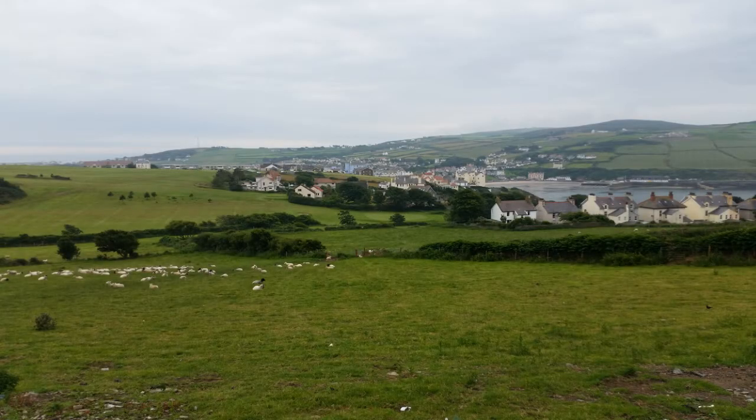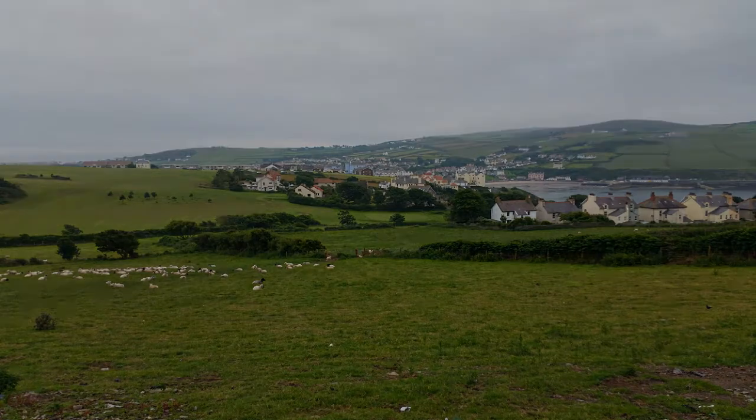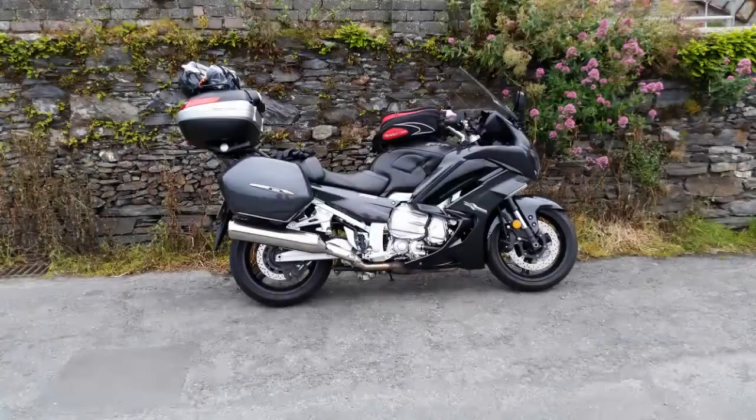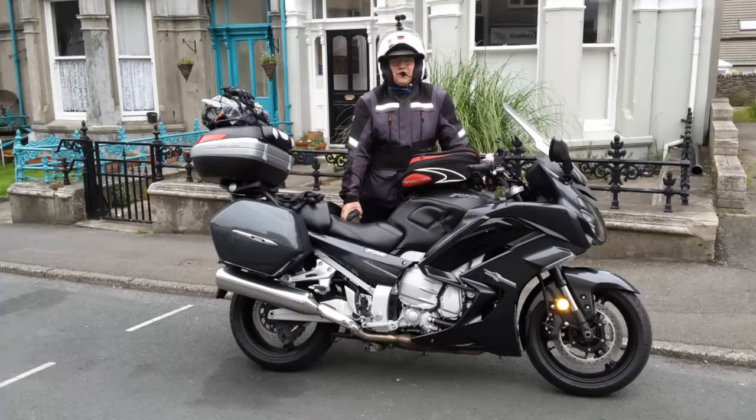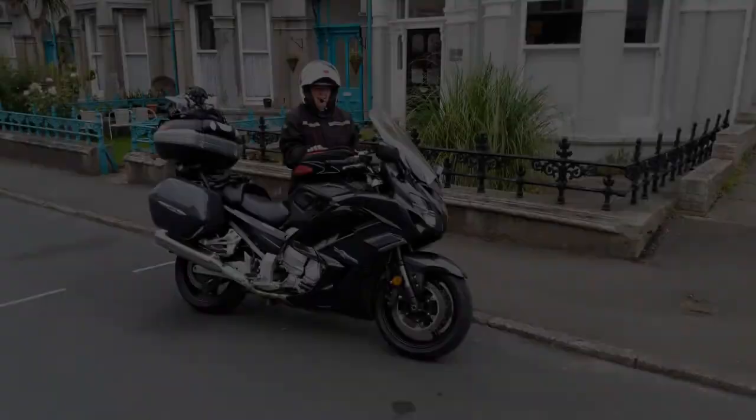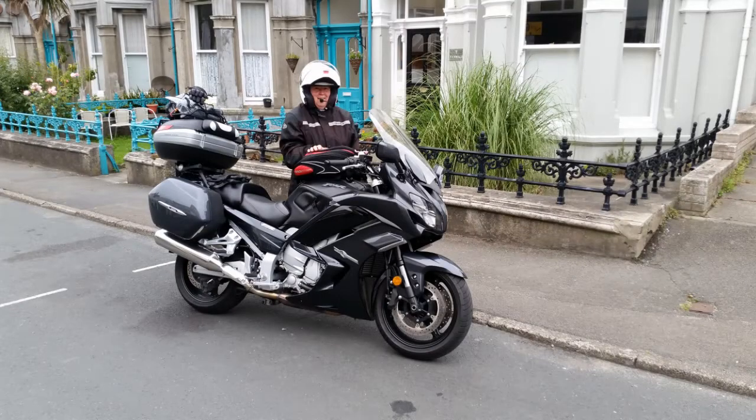We just sort of tootled about a bit really, waiting to get into the apartment. That's the bike taken from where I took those last two photographs, fully loaded up as you can see. And there we are outside the Tinwall 2 on Church Road in Poiterian - there's Lynn.